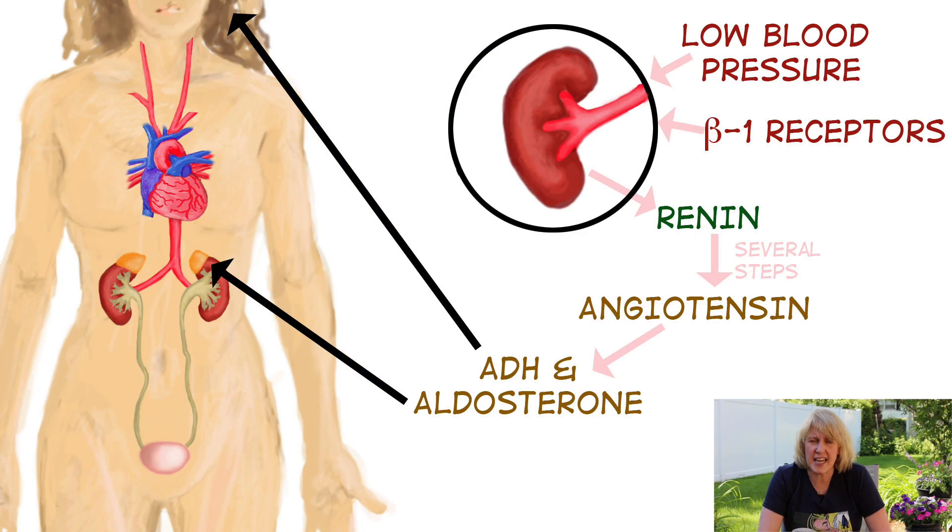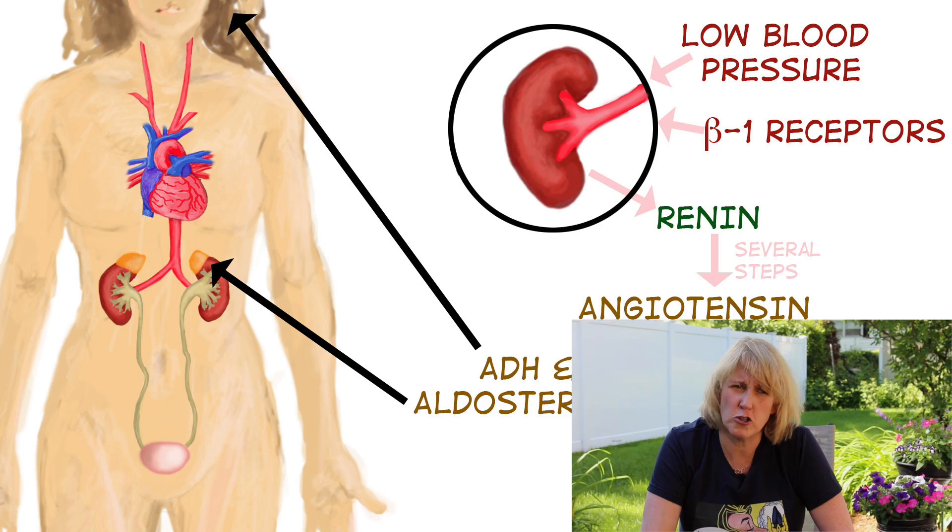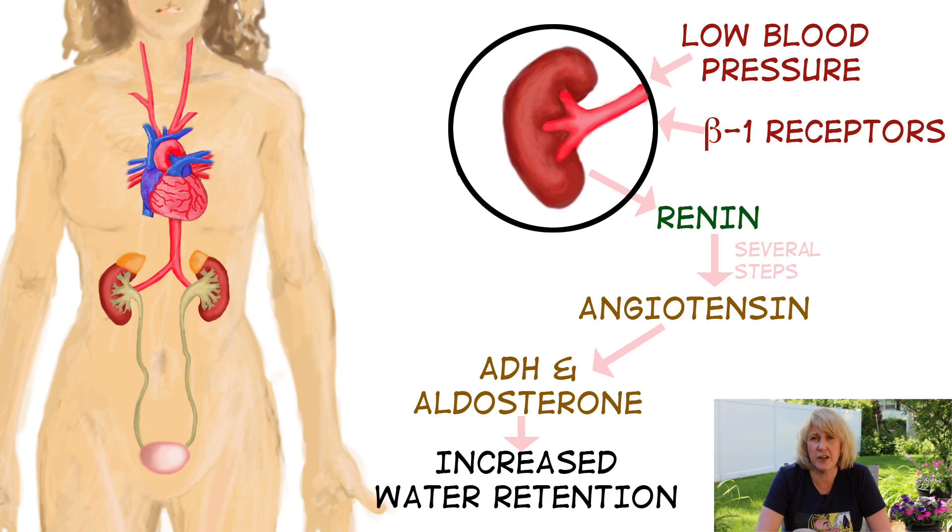What angiotensin does is: first, it stimulates antidiuretic hormone, or ADH — also called vasopressin or AVP. I like the name antidiuretic hormone because it tells you what it does. ADH is released from the pituitary, and angiotensin also stimulates aldosterone from the adrenal cortex. Both of these hormones work to retain salt and therefore water in your body. So if your blood pressure drops, you don't want to be urinating out all your water — ADH and aldosterone both act to retain water and salt.